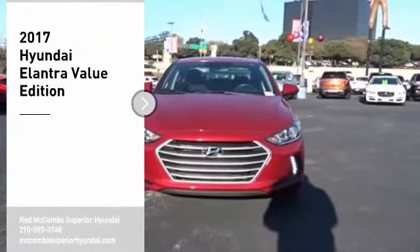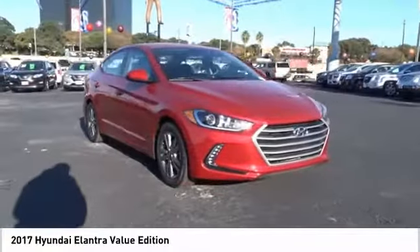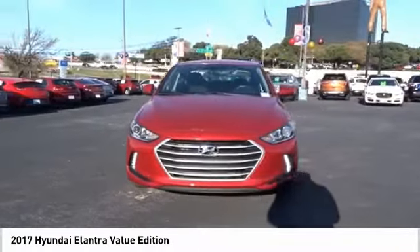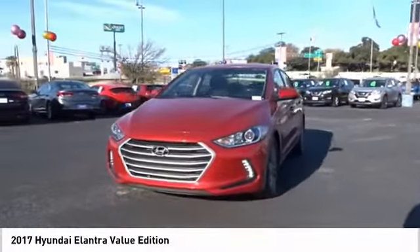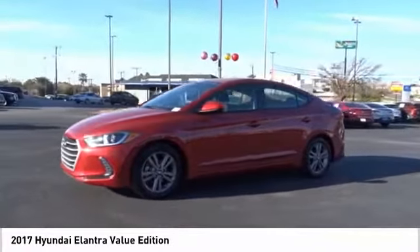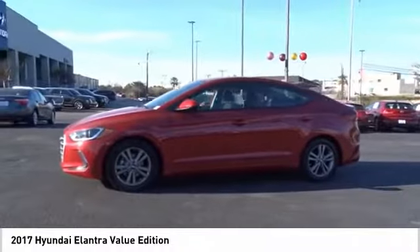Come test drive the 2017 Elantra. The Elantra boasts the most interior room in its class and gets an exceptional 35 miles per gallon. With its luxurious standard features, the Elantra is an easy choice. Your new ride is just a phone call away.